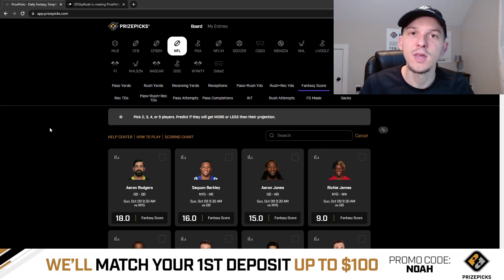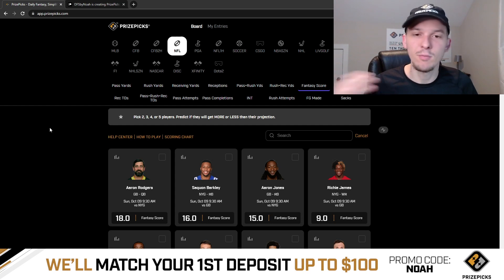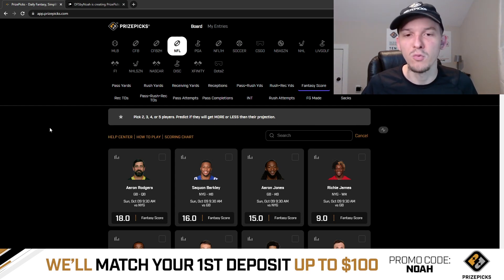Yo, what's up guys? It's Noah here and in today's video I'm going to be talking about some PrizePicks plays, some player props I like for week 5 of the NFL. We got a big Sunday slate ahead. I'm going to be mainly focusing on the Sunday games — not really going to be talking about Monday Night Football. I'll have a separate video out for that later in the week.